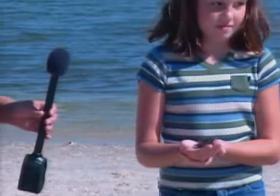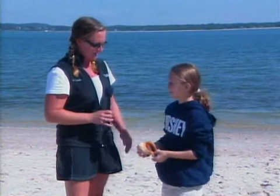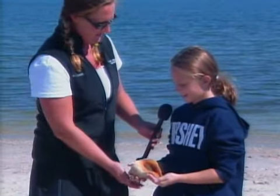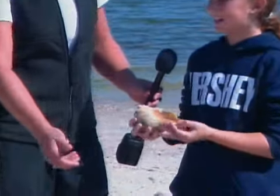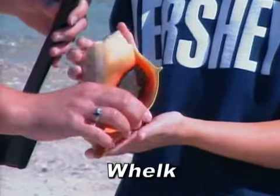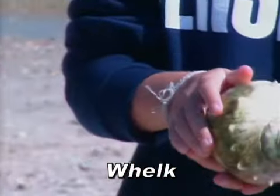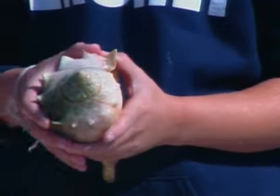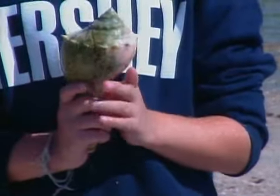I think we have some more estuary animals — these animals look like they would be found in a snail shell. What do you have there? A knobbed whelk. Now, the best way to tell if a whelk is knobbed — you would look at the shell and there are knobs all around it. Excellent. And I see we have another whelk here as well.